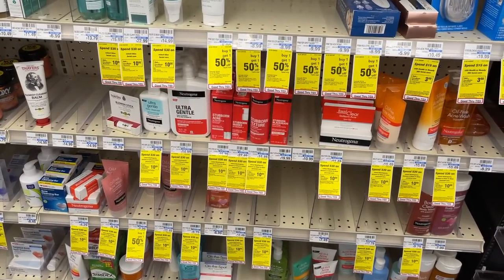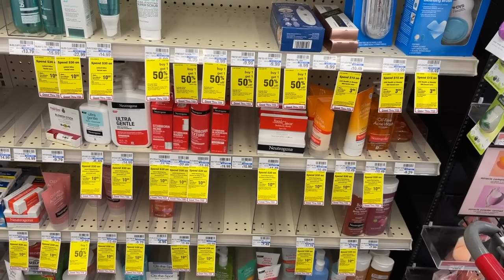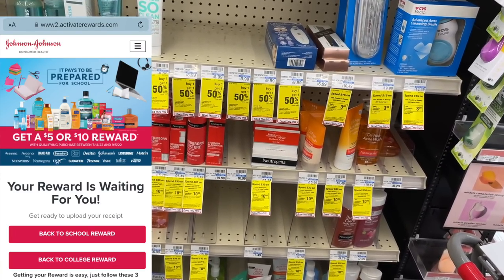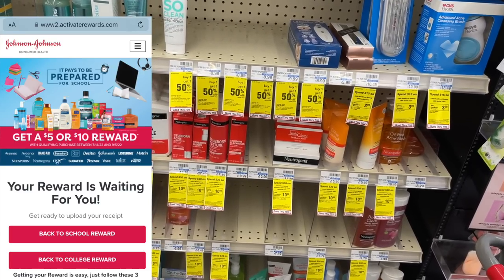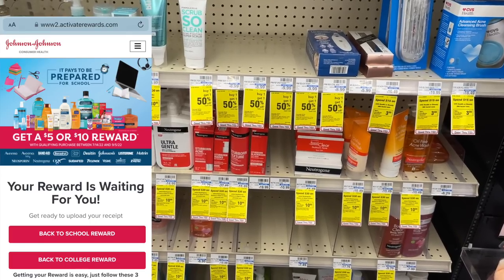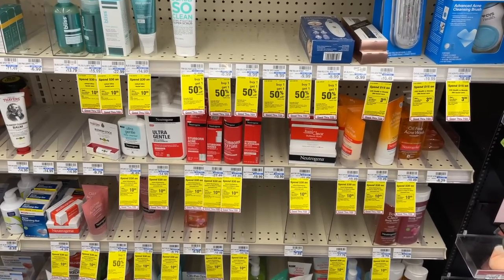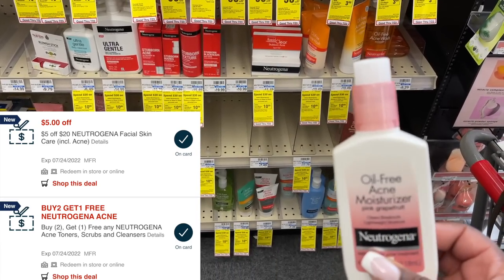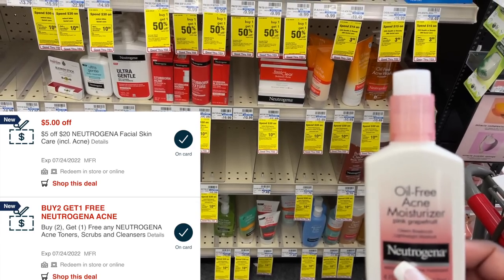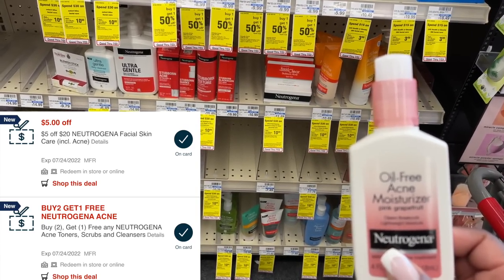The next spend $30 deal is on the Neutrogena products — spend $30, get $10 again this week. We also have a really exciting new rebate: an Activate Rewards rebate on these products. I'm going to pick up $30 worth of Neutrogena acne products — three of the ones at $10.49. I'll be using a buy two get one free CRT and a $5 off $20 CRT on these.